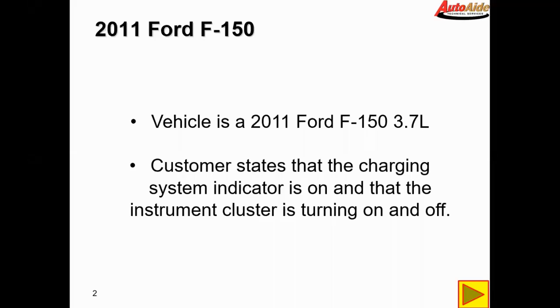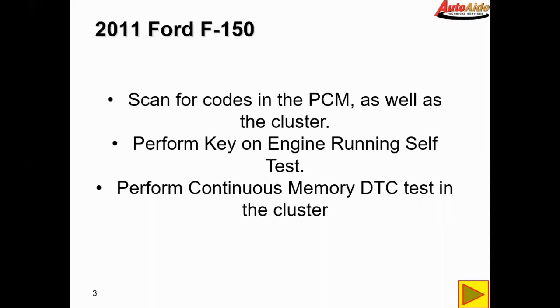I'm not really too sure what that's about, but the first thing to do is we're going to have to scan it for codes. We're going to have to scan the PCM, and it might not be a bad idea to scan the cluster as well, just because we are having issues with that. We're going to perform a key-on engine-running self-test in the PCM as well as a continuous memory DTC test in the cluster.